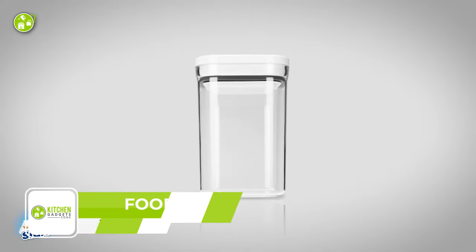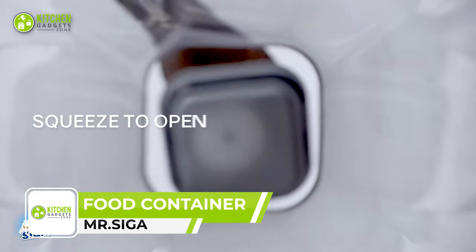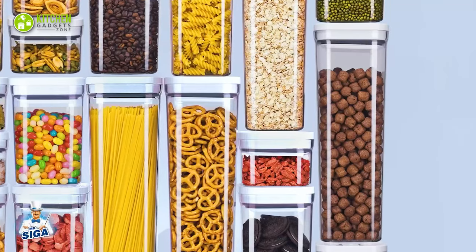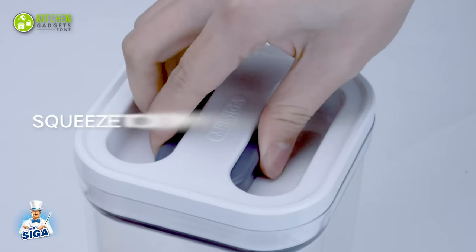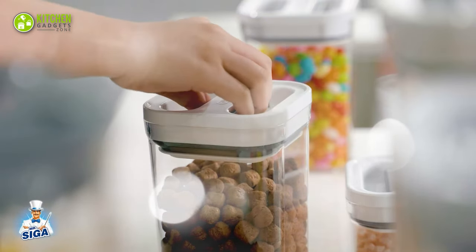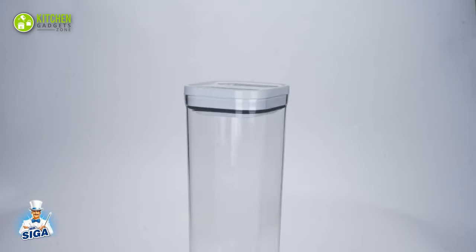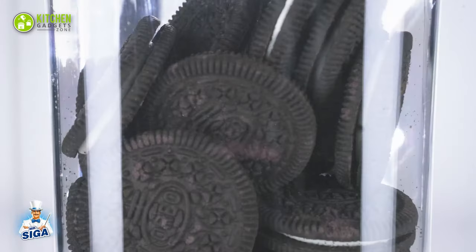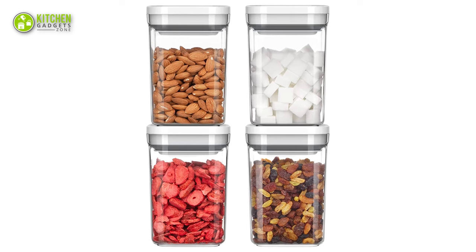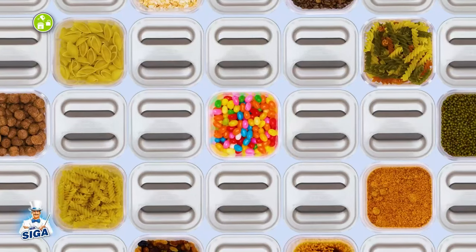The Mr. Siga Food Storage Container is perfect for keeping your pantry organized. It's great for storing candies, sugar, beans, spices, and more. The innovative squeeze-to-open mechanism with a silicone gasket ensures an airtight seal to keep food out of moisture and humidity. The clear design allows you to easily identify the ingredients from any angle. Plus, the space-saving stackable design allows for maximum storage space in your cabinets, keeping your pantry organized and tidy.